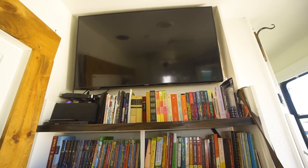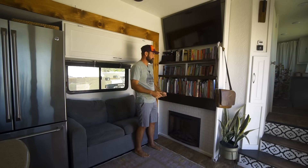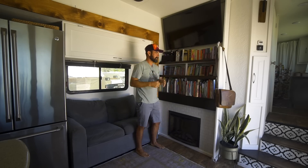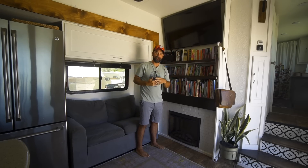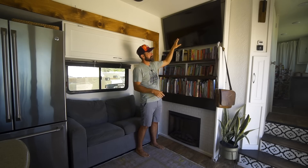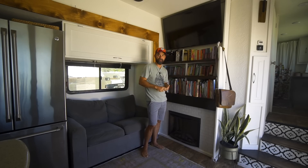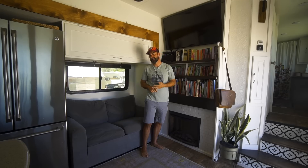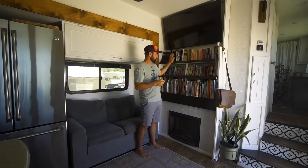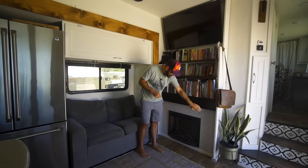The bookshelf and fireplace area has a big story. The RV came with the fireplace already, plus a big TV and some overhead cabinets. We tried to delete the TV completely and put in a bookshelf with more cabinetry up top, but it wasn't working for us. On Friday nights we have pizza and movie night as a family, so the TV came back. Now we have a TV, the bookshelves are all custom, and we put some tile around the fireplace area.